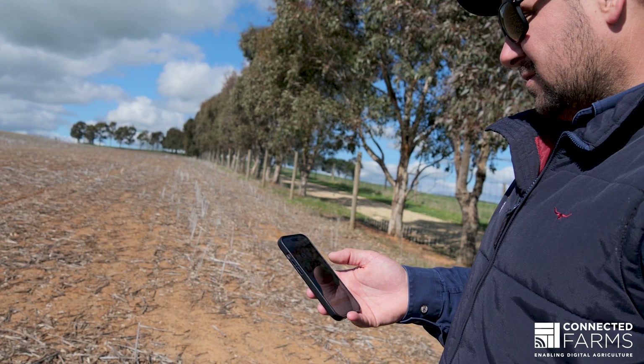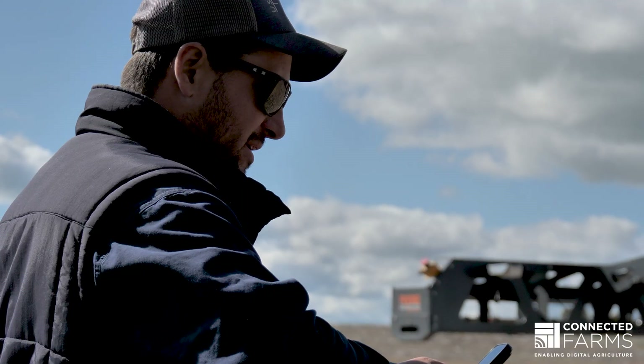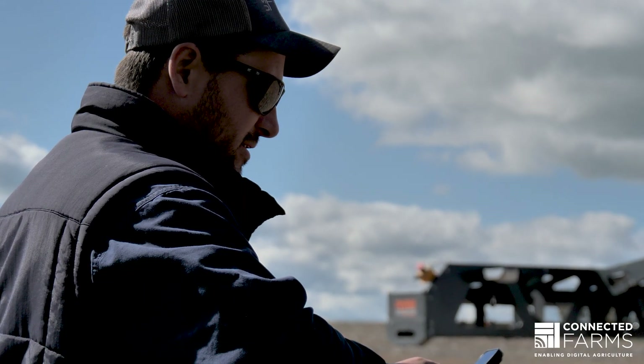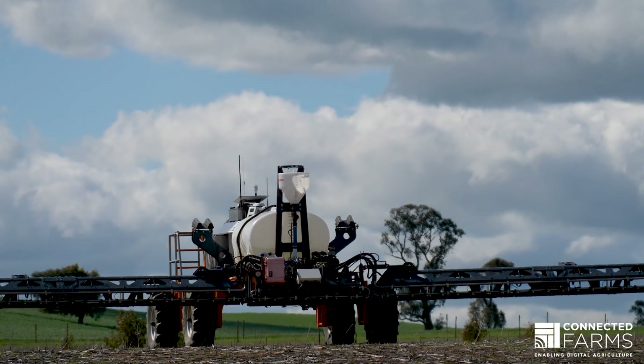For us as a business at Swarm Farm, it's really exciting because if there's an issue with a robot in a field, we can see everything remotely. In areas of poor connectivity we can still see data and get information off, but being able to grab data in real time, high bandwidth information — that's really valuable.